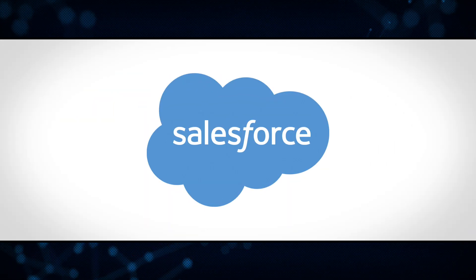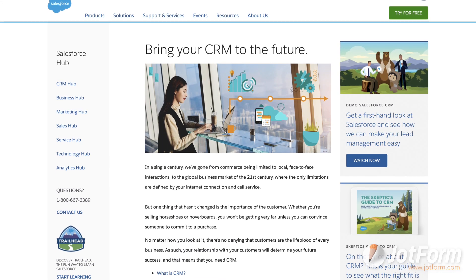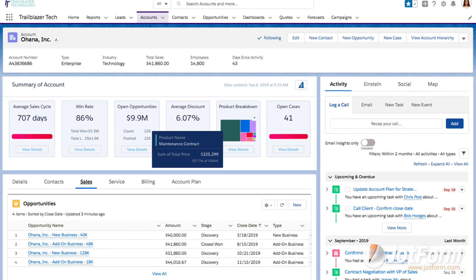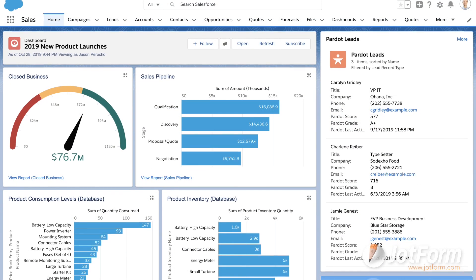Next we have Salesforce, a CRM that's built for teams of all shapes and sizes. Salesforce stands out from the crowd because of the variety of plans it offers. Along with plan flexibility, the CRM also offers customizable features so teams can really make their CRM feel like their own.